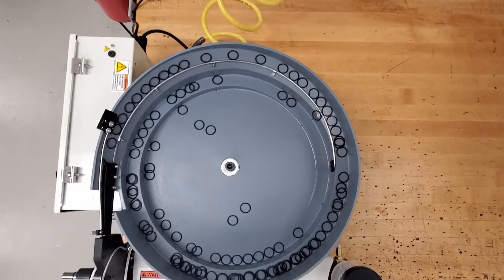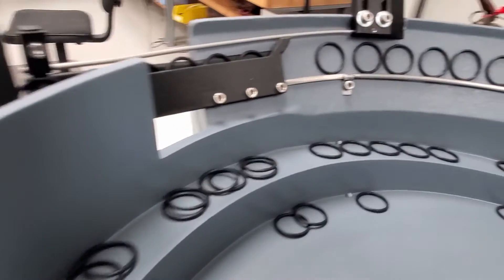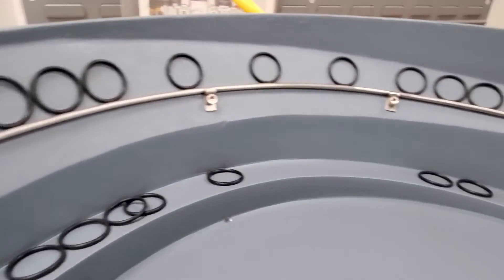Let's explore the advanced capabilities and custom features of one of AIS's ASP-1 O-Ring installation machines. This machine was custom designed and built to meet specific needs, and it showcases the following features.